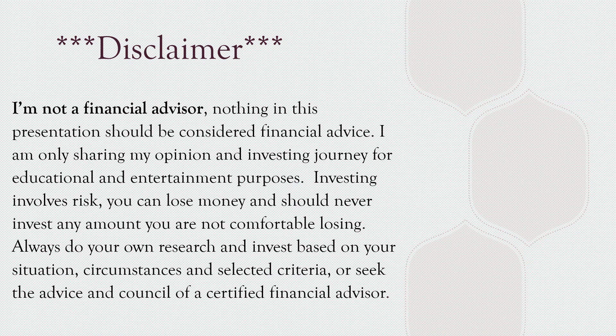Disclaimer: I am not a financial advisor. Nothing in this presentation should be considered financial advice. I am only sharing my opinion and investing journey for educational and entertainment purposes. Investing involves risk — you can lose money and should never invest any amount you are not comfortable losing. Always do your own research and invest based on your situation, circumstances, and selected criteria, or seek the advice of a certified financial advisor. These are stocks I'm looking at — they might not be the best for you or fit your portfolio.